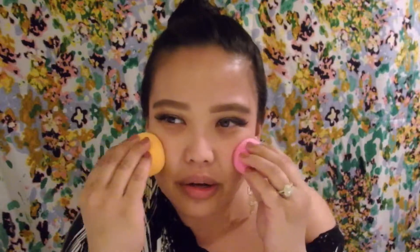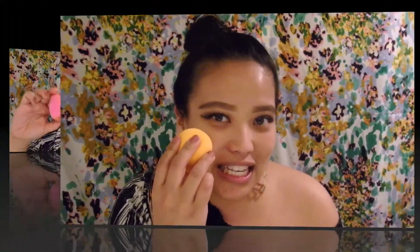When I test how dense they are, they're quite similar — it's not bad. So let's see how well these two do with foundation and concealer. On this side of my face I'm going to be using the regular beauty blender, and on this side I'm going to be using the Daiso one.